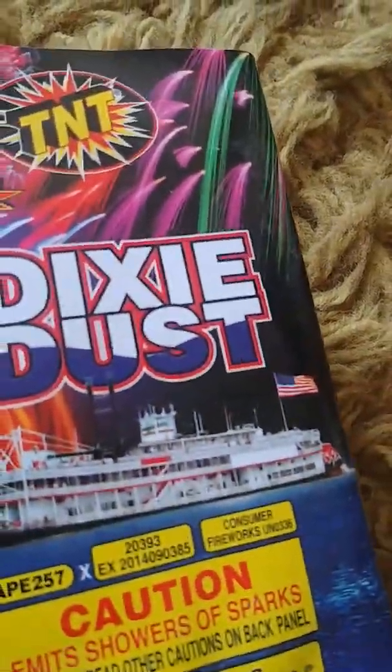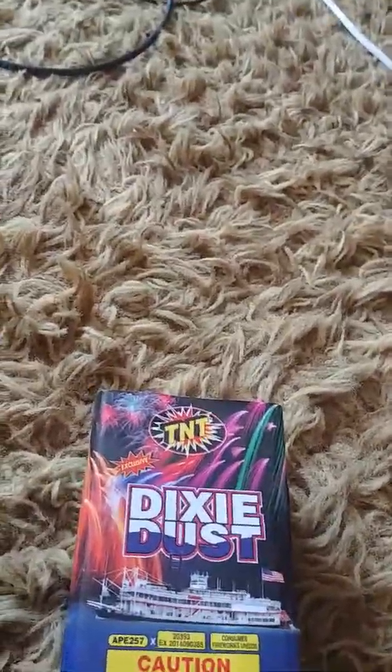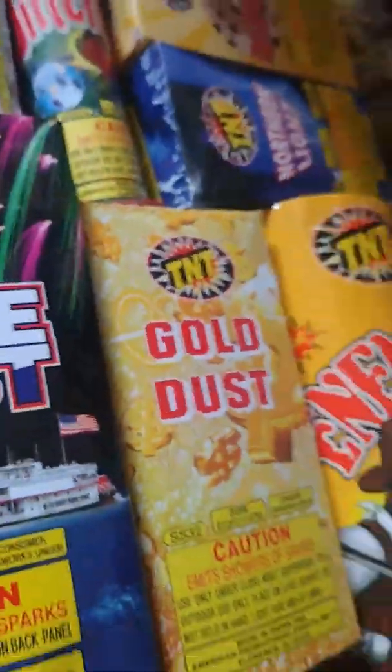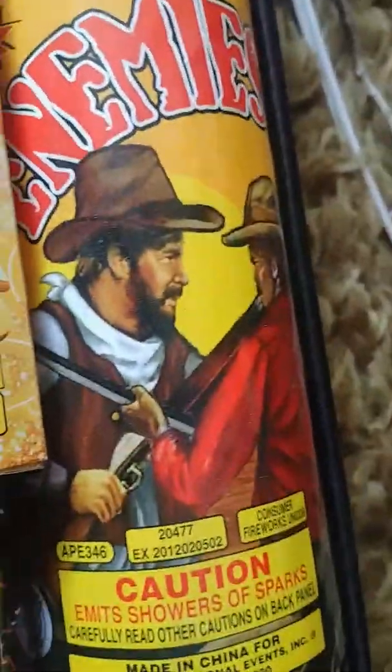Aurora Borealis, also known as the Northern Lights, mainly found in the northern hemisphere in Canada, which means Americans like me will rarely ever see it. Sorry for that interruption. Anyway, we have Dixie Dust — you can see a whole bunch of stuff showering what I think might be the Titanic. Then there's Pyro Fan Gold Dust, which I think is a weird one, and then there's Enemies, which shows two cowboys fighting each other.